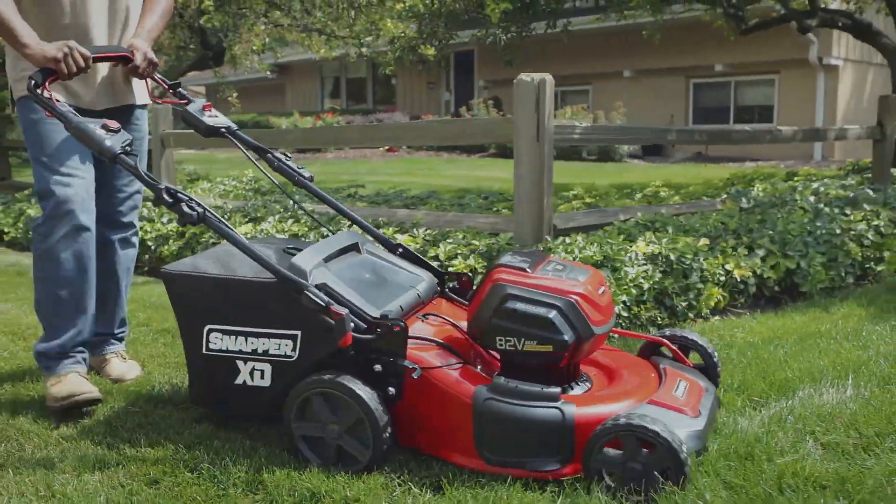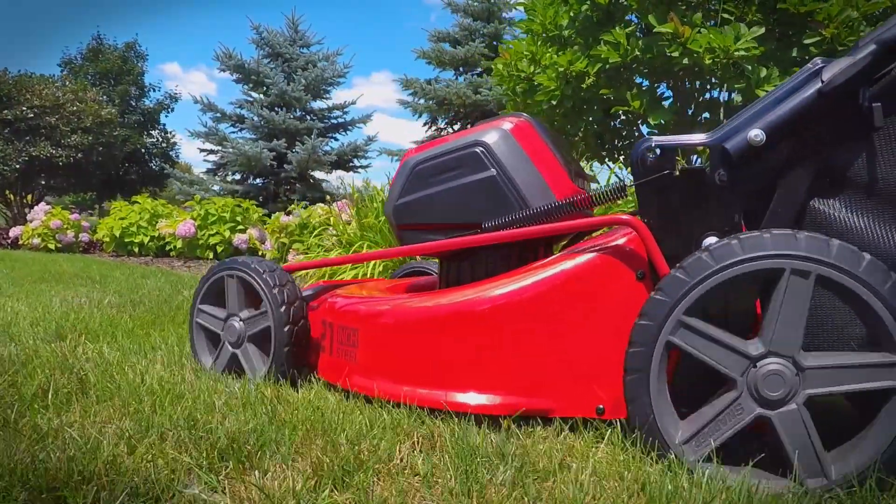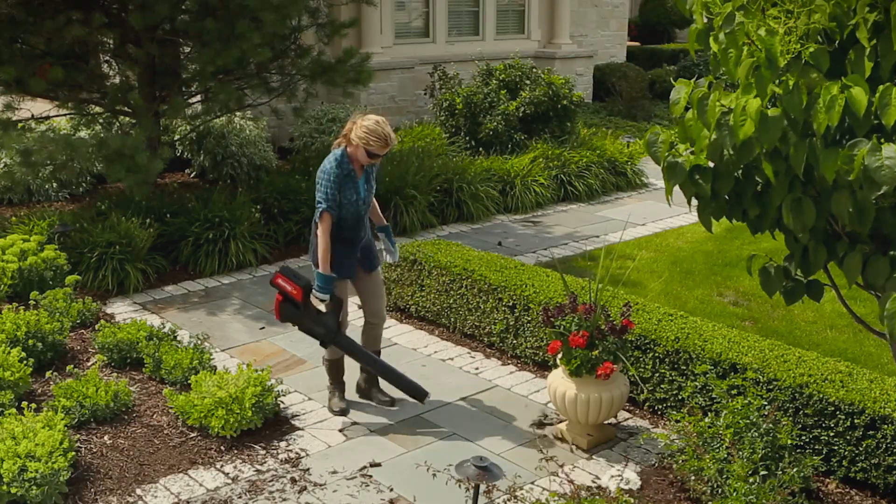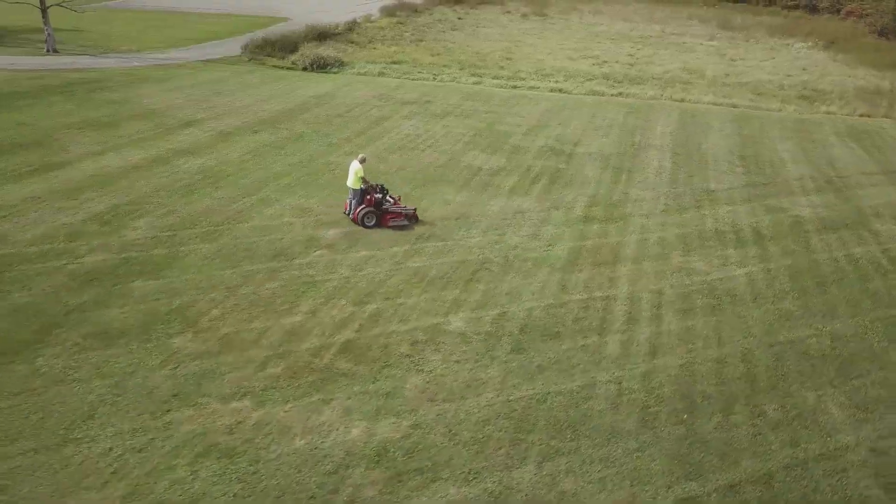Briggs & Stratton is the world's leading producer of small engines for the outdoor power equipment market, as well as a leading manufacturer of power generation pressure washers, lawn and garden, and turf care equipment.